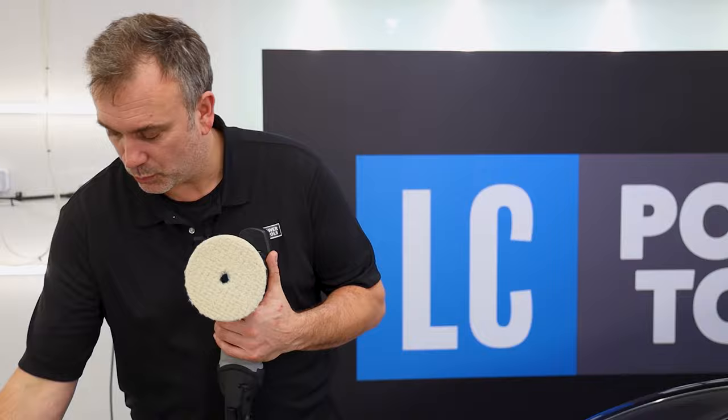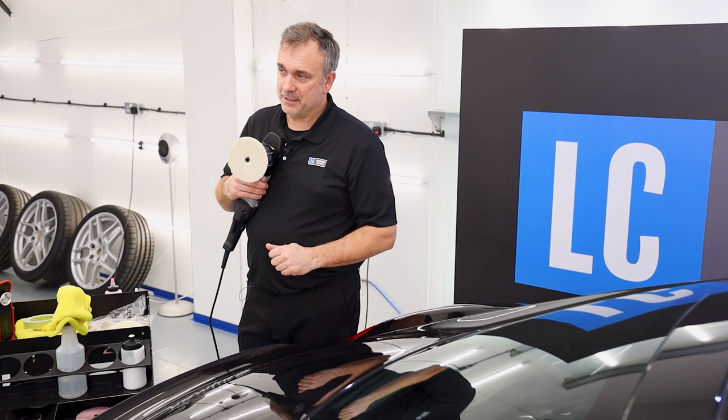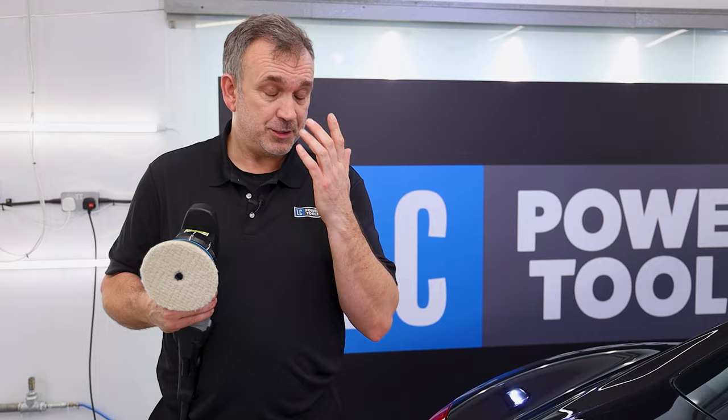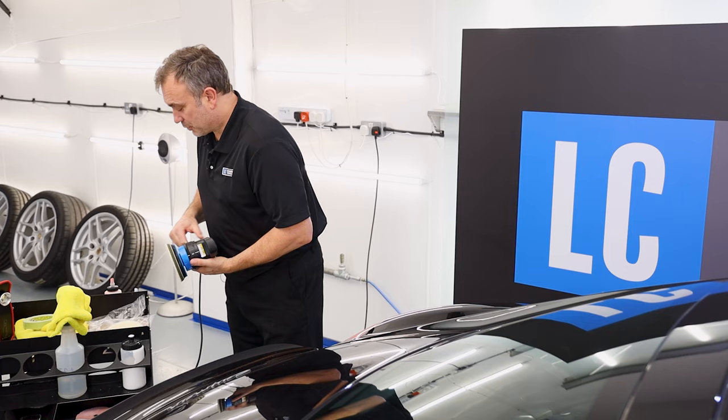My preferred choice today is the UDOS 51e with the micro wall pad — you can see this is a slightly used pad with defined groove lines. I'm going to use it in rotary mode and remove probably 89% of the defects, then switch down to a small orbit — probably P1, 12mm — to give me clarity. You should know that with any rotary action you're going to induce buffer lines, especially with the wall pad and heavy hit compound.